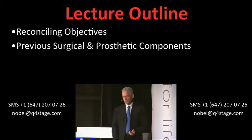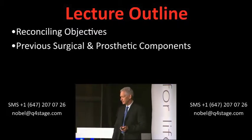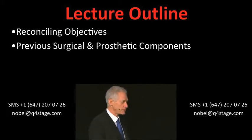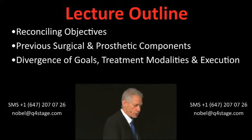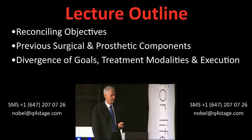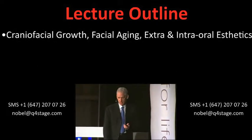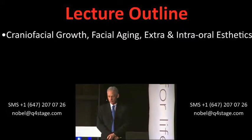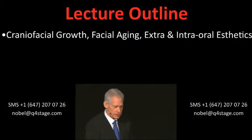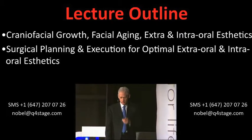Let's look at some of the previous surgical and prosthetic components. It's pretty amazing to think that in the 70s, the results achieved in Gothenburg are actually unique when you see those rudimentary elements. We look at some goals of the restorative dentist and the patients and how do we execute it. I will cover quite extensively what constitutes aging — not just biologically but facially — as well as discuss the changes of extraoral and intraoral aesthetics, and finally how do I plan the surgical execution.